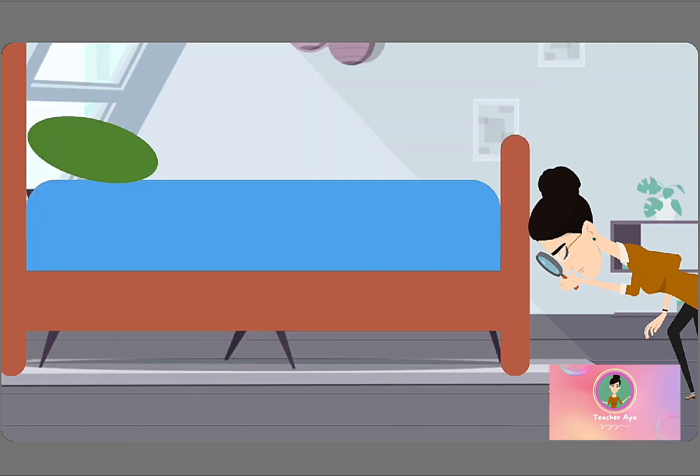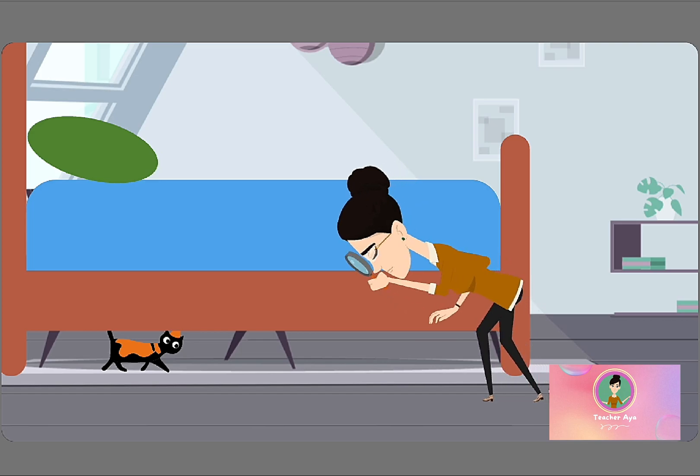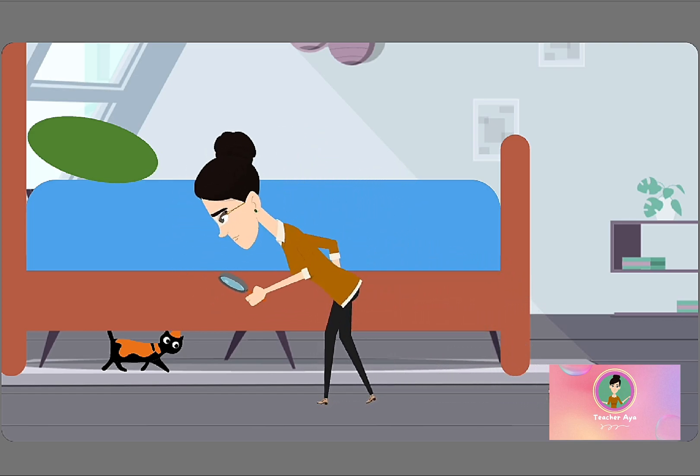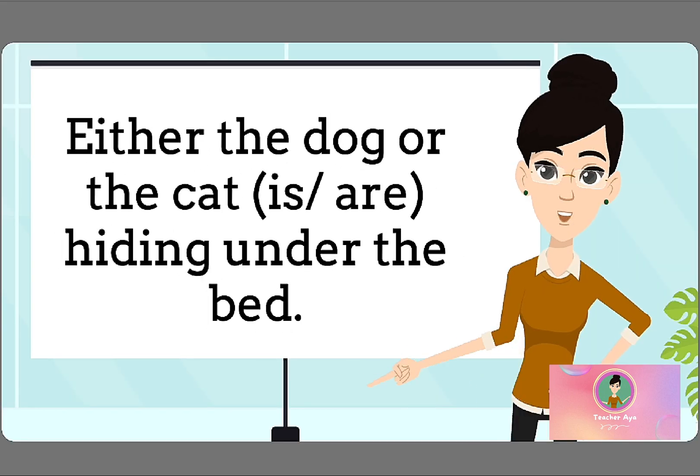Let me show you an example. Either the dog or the cat — is or are — hiding under the bed. So, should we use IS or ARE in this sentence?